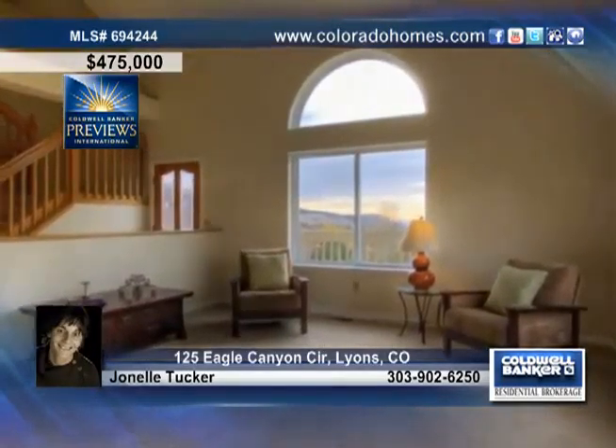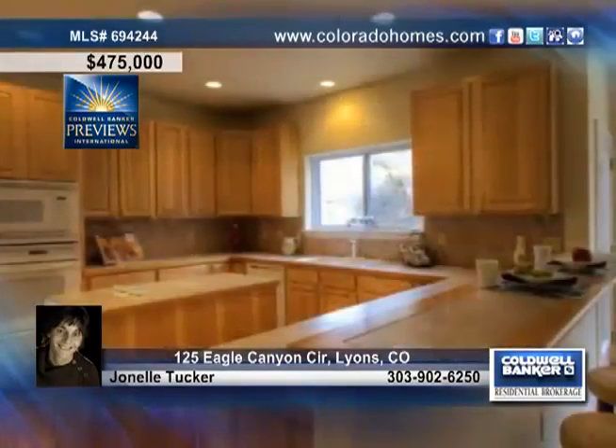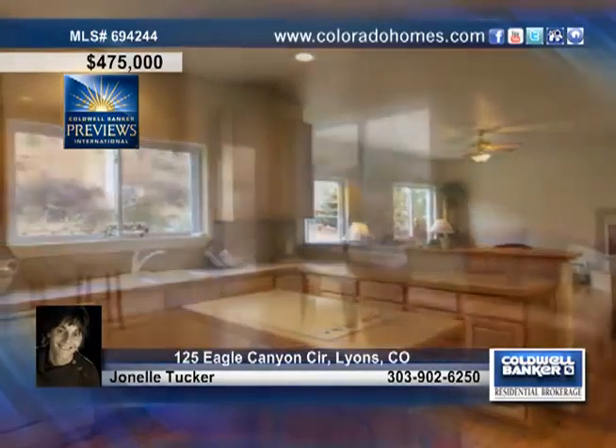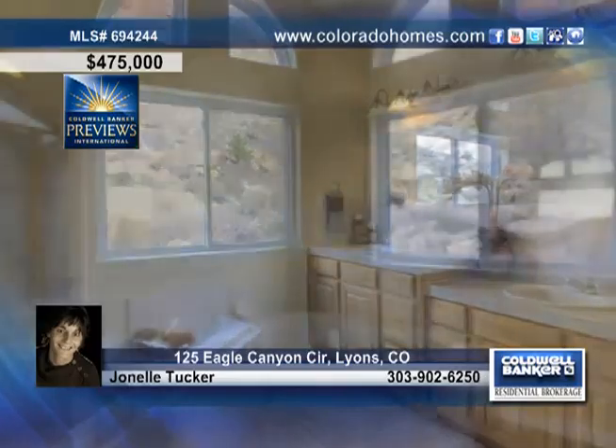You'll love this awesome 4-bedroom, 4-bath home back to open space with incredible views of Steamboat Mountain and the surrounding foothills. This home is move-in ready with a bright open floor plan featuring new carpet, fresh paint, a comfortable living room and a sun-filled dining room.